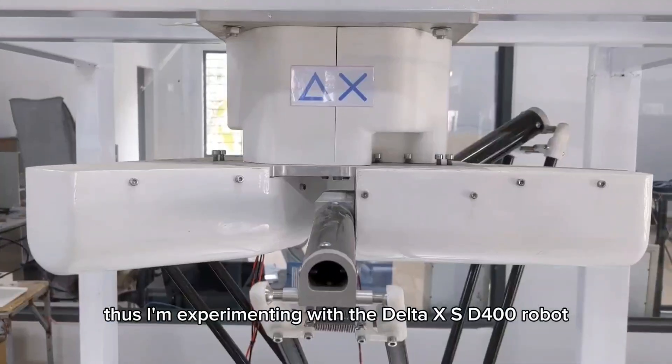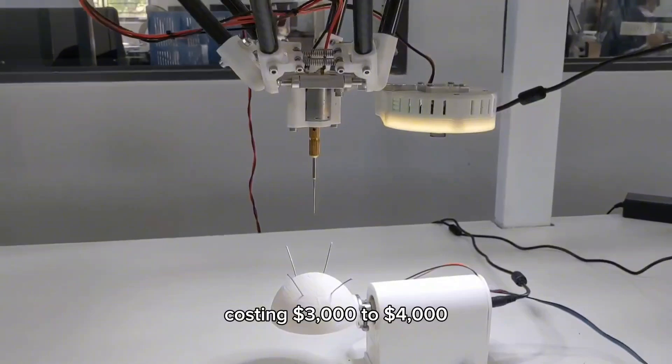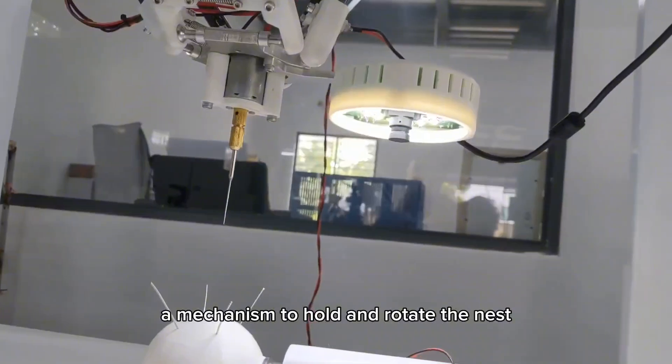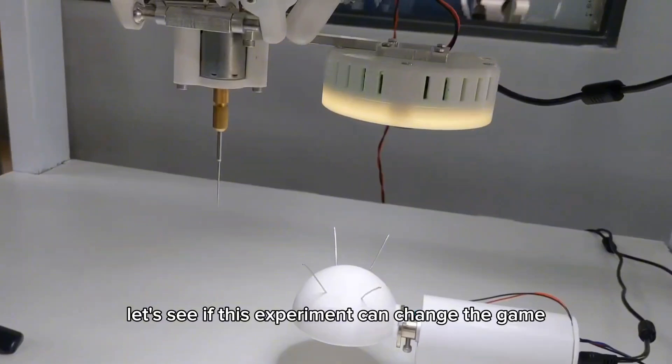Thus, I'm experimenting with the Delta XS-D400 robot, costing $3,000 to $4,000. Equipped with a camera for feather detection, a mechanism to hold and rotate the nest, and a milling tip to extract the feathers. Let's see if this experiment can change the game.